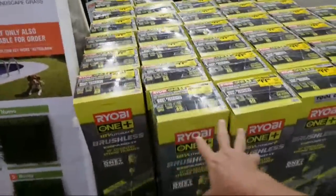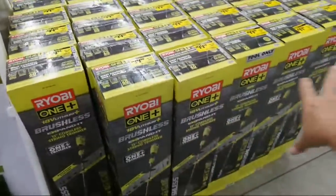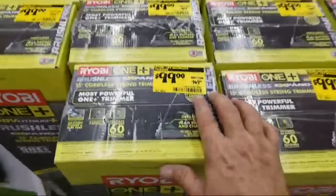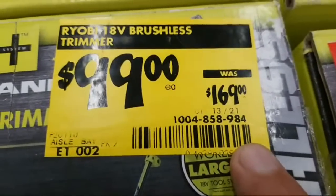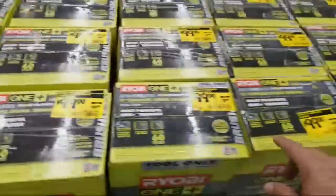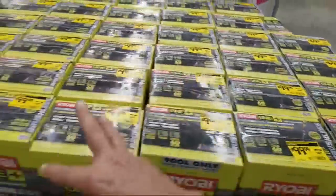We still have a boatload of these — remember we were buying Ryobi lawnmowers right here last week. You still have the 15-inch trimmer down to $99 from $169, and they all look like 15-inch models now — they've sold out of the other sizes.